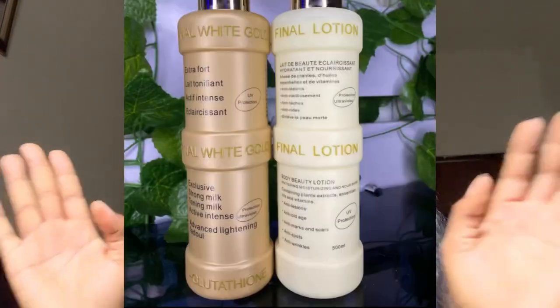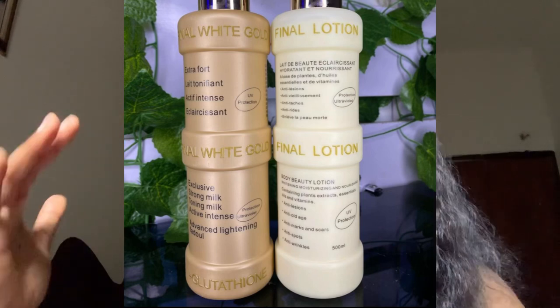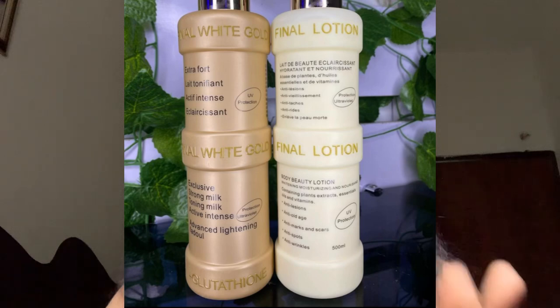The next one is Final Lotion. This lotion is suitable for aged skin, so if you're looking for a lotion for someone advanced in age or for children, Final Lotion is a very good mild whitening lotion. It contains good natural whitening actives. It comes in an almost gold bottle and a white one — both are excellent.